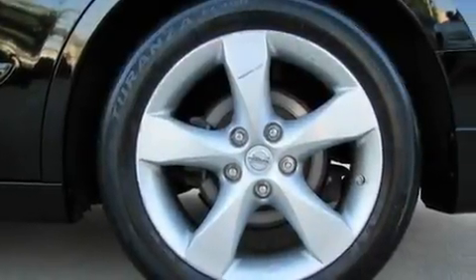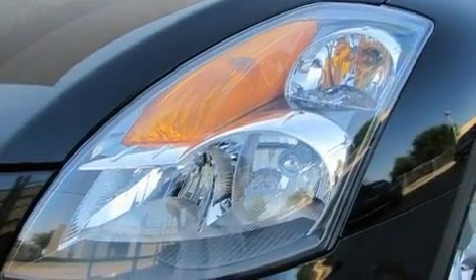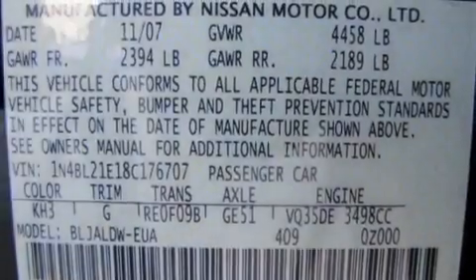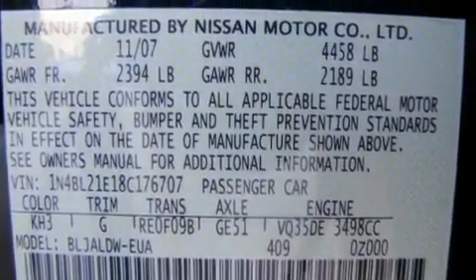Its top features include a power driver's seat, heater vents for rear-seated passengers, cruise control, a CD player, a leather-wrapped steering wheel, a multi-link rear suspension, 17-inch alloy wheels, a low-tire pressure indicator, a split-folding rear seat, and this vehicle has fewer than 48,000 miles on the odometer.